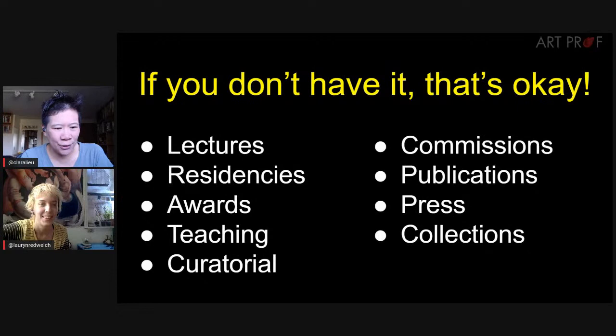Just because you see a category on many people's resumes doesn't mean you have to have it. Categories like lectures, residencies, awards, teaching, curatorial work, commissions, publications, press, and collections are ones not everybody has. For example, Clara never did artist residencies because she had kids — her first was just three years ago at age 45. Similarly with collections: don't put down your next-door neighbor who bought a drawing. Wait until a museum or publication collects your work.